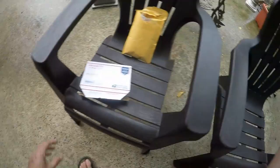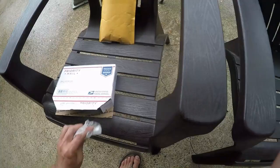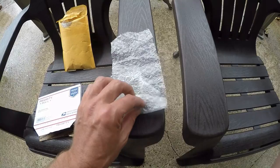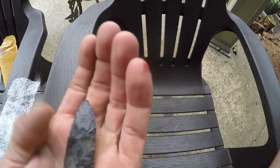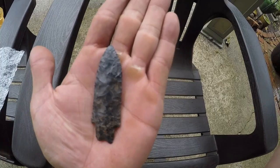I already looked at this when I got it out of the box, but I'll get it out here and show you now. This is a beautiful point - I paid ninety dollars for it so it wasn't cheap, but it's best of the best. It's a Coshocton chert heavy-duty point. It's just awesome and I thought it was a good deal at ninety bucks.